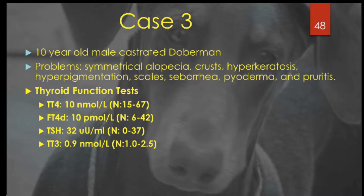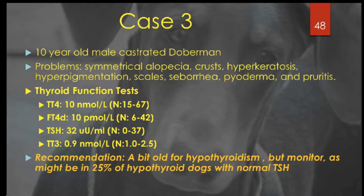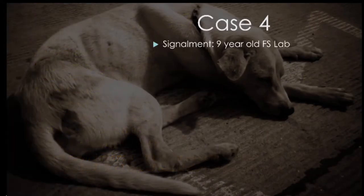What would be your recommendation here? This animal, being 10 years old, is a little old for hypothyroidism. You might want to monitor the thyroid function tests because it could be one of those 25% of dogs or more that have a normal TSH. I don't think I'd treat right now, but I'd probably monitor further.